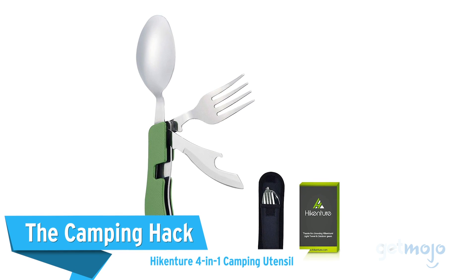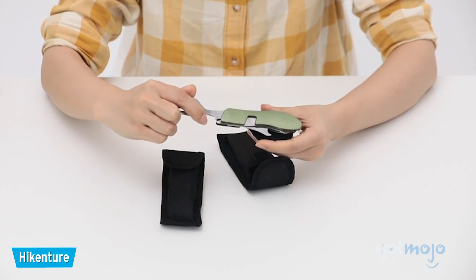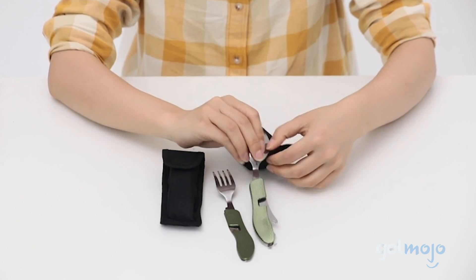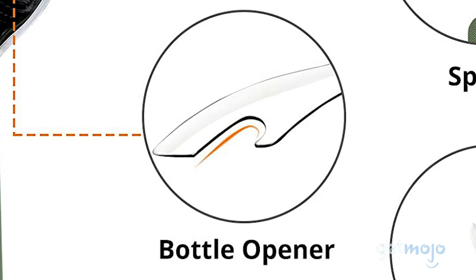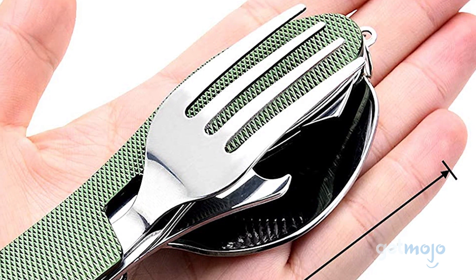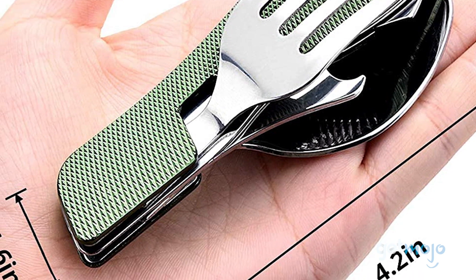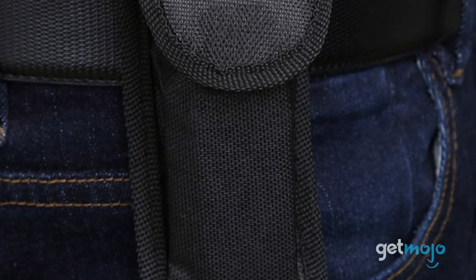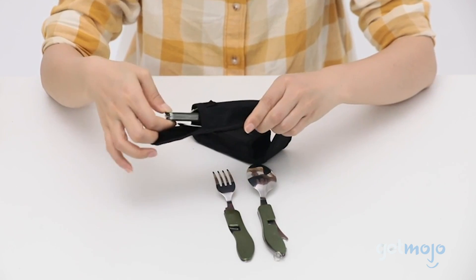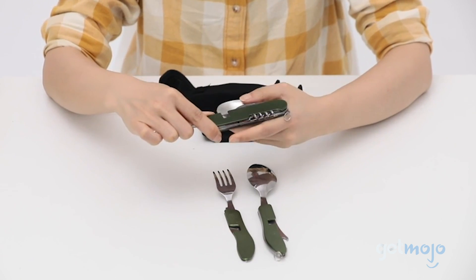The Camping Hack: Heikensure 4-in-1 Camping Utensil. If you love to camp but hate to pack for it, you're not alone. This option makes that a little easier by providing a fork, spoon, knife, and bottle opener all in one tool. Reviewers have pointed out that unlike most camping spoons, the Heikensure spoon is not shallow and can actually hold a decent amount of food. This lightweight option comes with a nylon bag for storage, is extremely durable, and Heikensure even recommends it for students or office workers who are also looking to save time and money during their busy day.